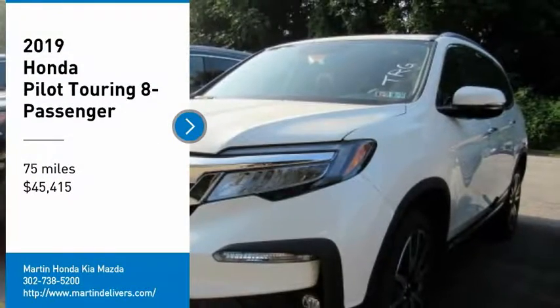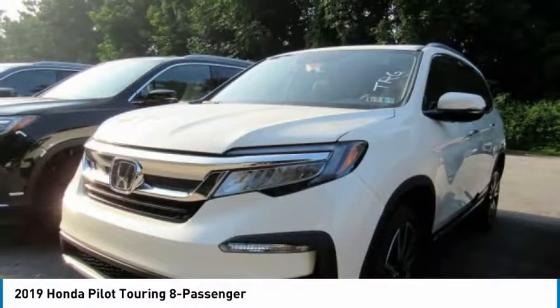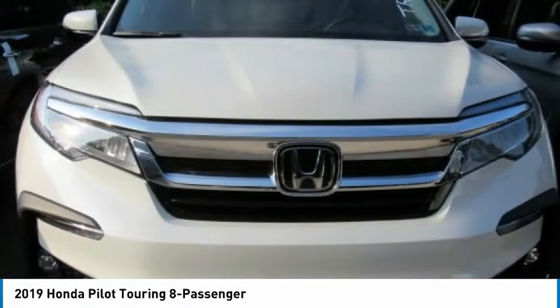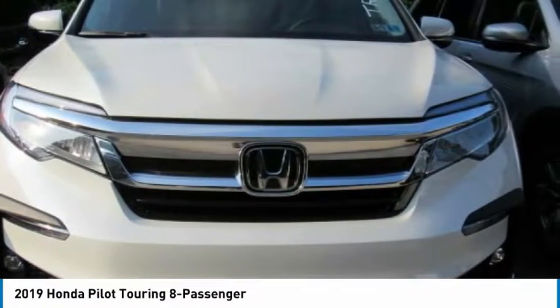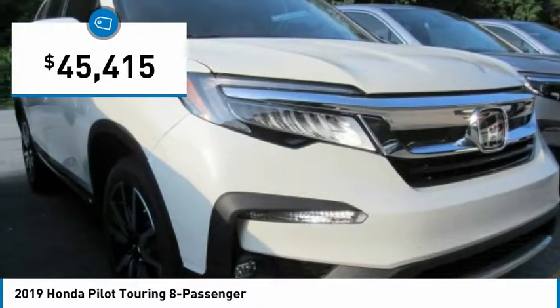Come test drive the 2019 Pilot. Optimal utility. Indulgent interior. Powerful performer. You'll be ready for almost anything in the Honda Pilot, and it's priced below $50,000.